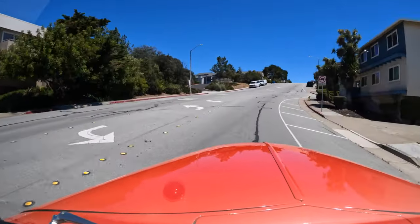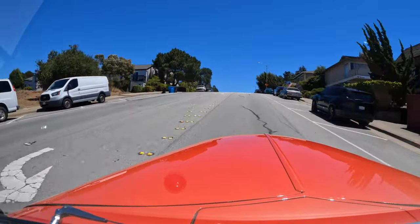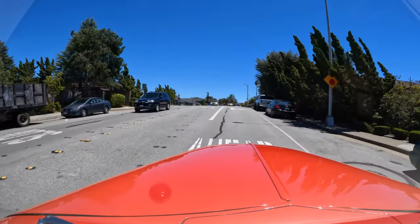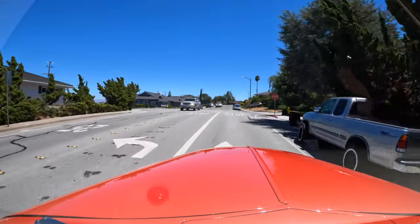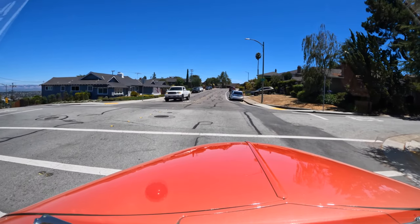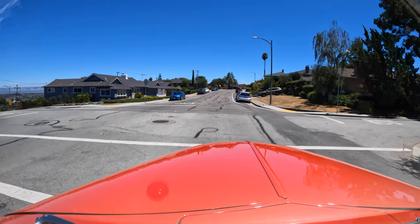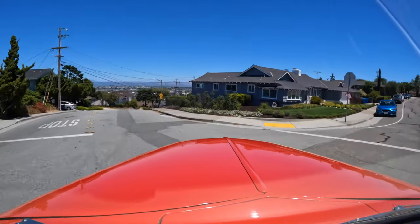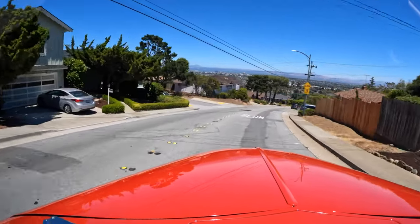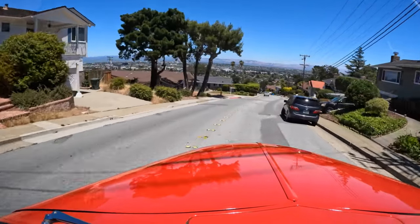I'm going to do a downshift here — very smooth. Some of these hills in this area are just crazy. I grew up in this area, and it is really stunning. I'm wondering if you're seeing the bay like I'm seeing it right now.